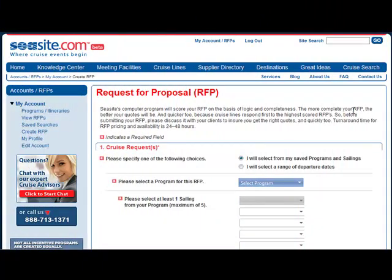Now it's time to request a proposal from the cruise line. Seasite will score your request for proposal on the basis of completeness. So the more complete your RFP is, the better and quicker your quotes will be — because cruise lines respond first to the highest-scored RFPs.